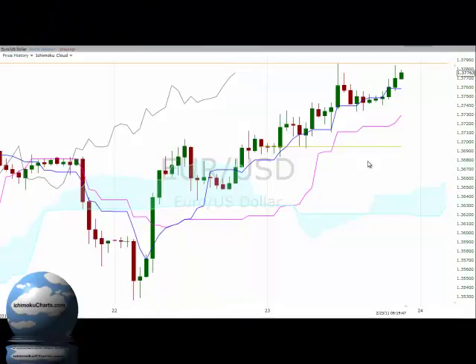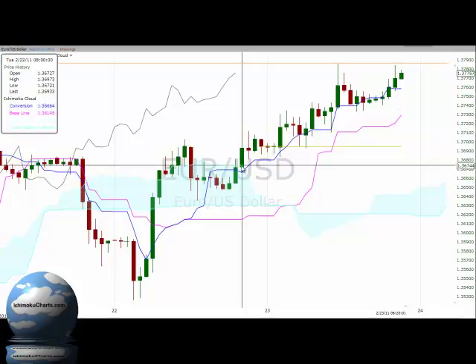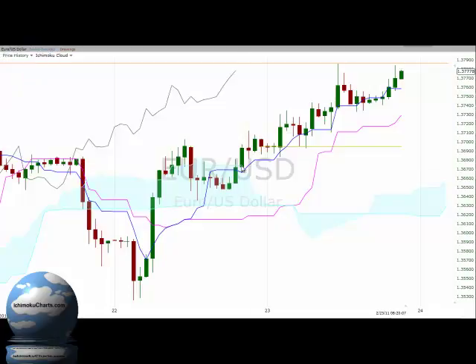Hello everyone, welcome to the IchimokuCharts.com hourly analysis for the EURUSD FX for Wednesday, February 23, 2011. A fairly bullish market. We can see yesterday's trading had the market break out above the cloud with a fairly bullish breakout, which is a bullish signal in Ichimoku Charts terms.